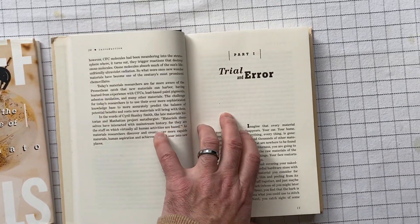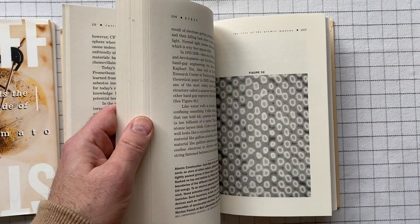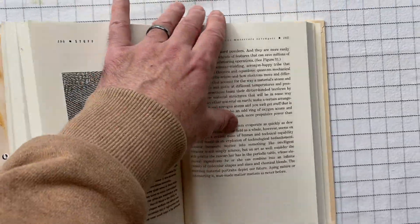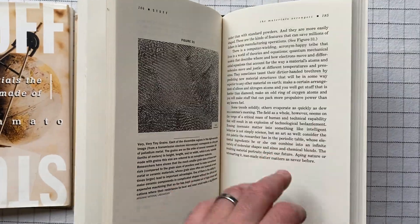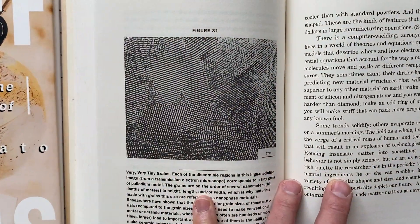I don't know why this book didn't get more attention, because I thought it was so interesting and well-written and just well-done throughout. As an object, the pages are really nice and thick — it's good production quality.